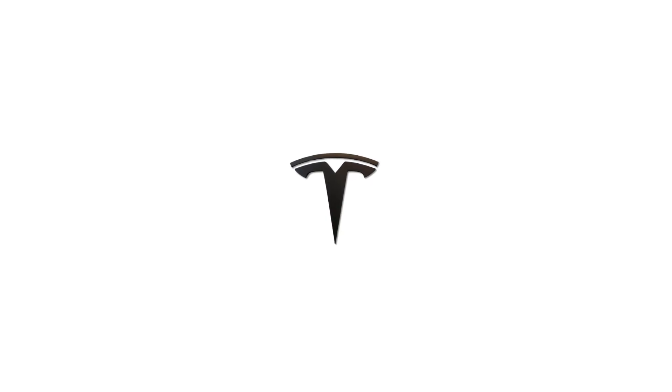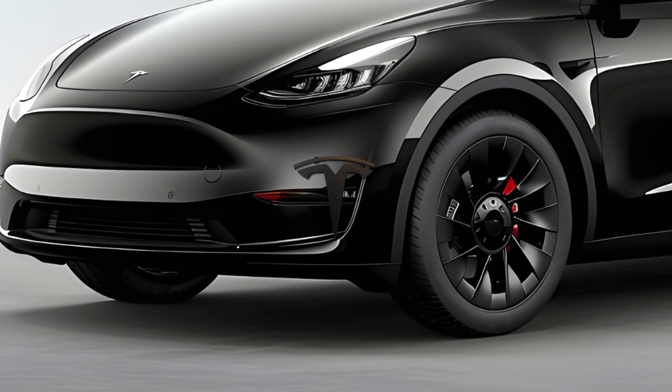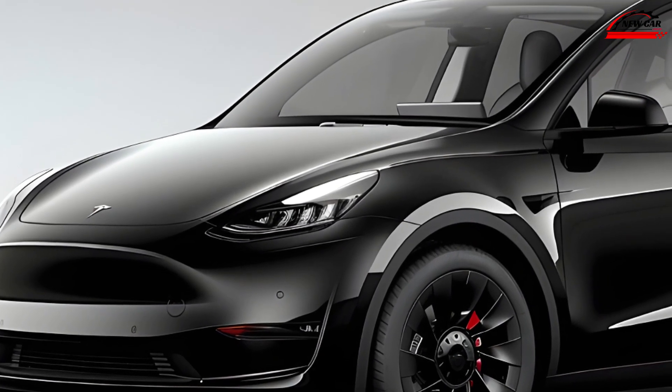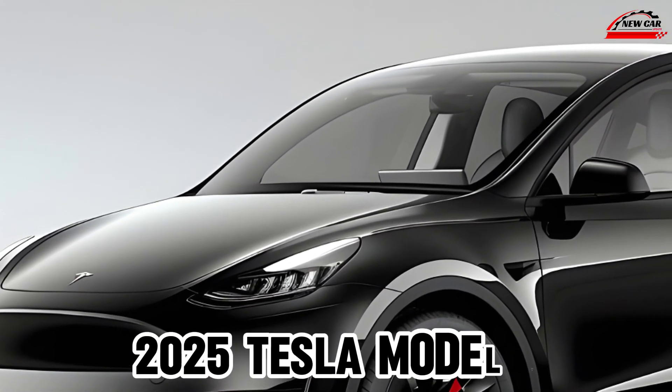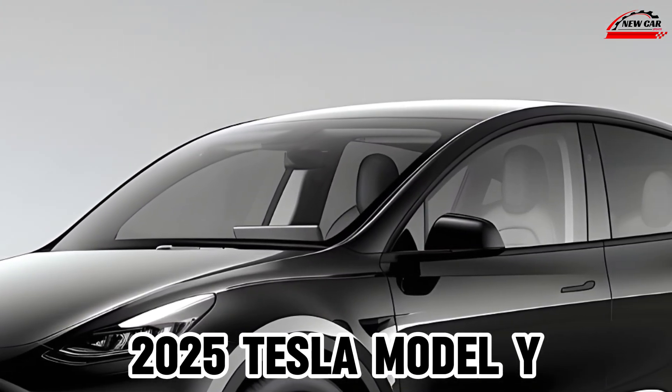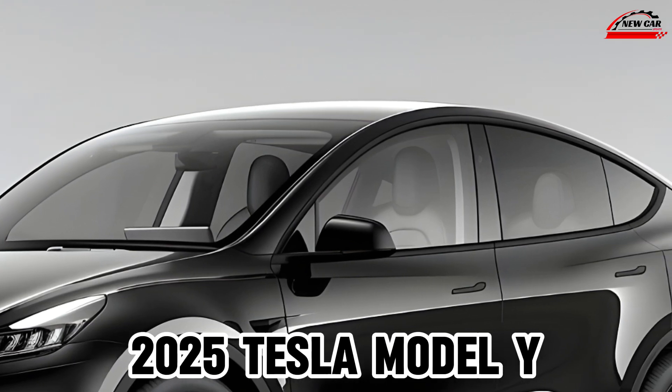Hello and welcome to our channel. Today we're taking an in-depth look at the 2025 Tesla Model Y, the latest iteration of Tesla's popular electric SUV. This year's model brings subtle yet impactful refinements that elevate the driving experience.